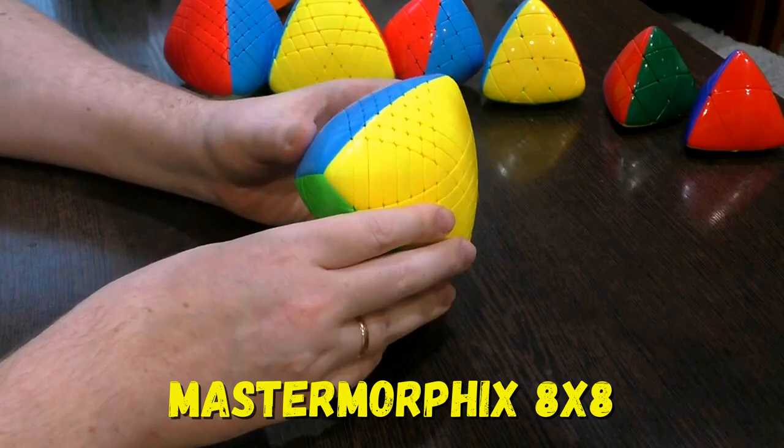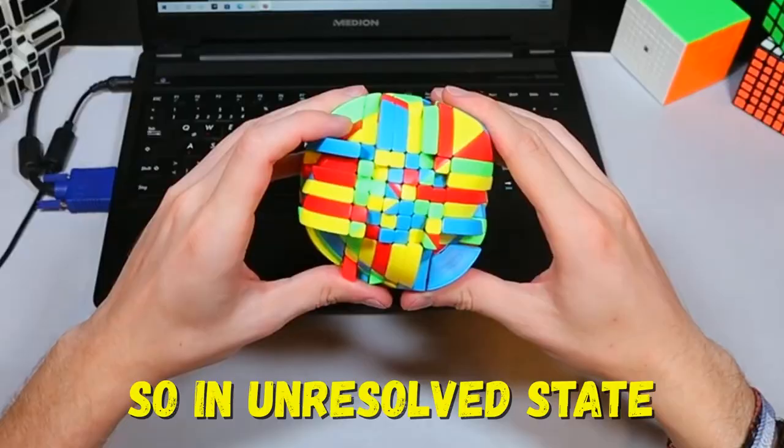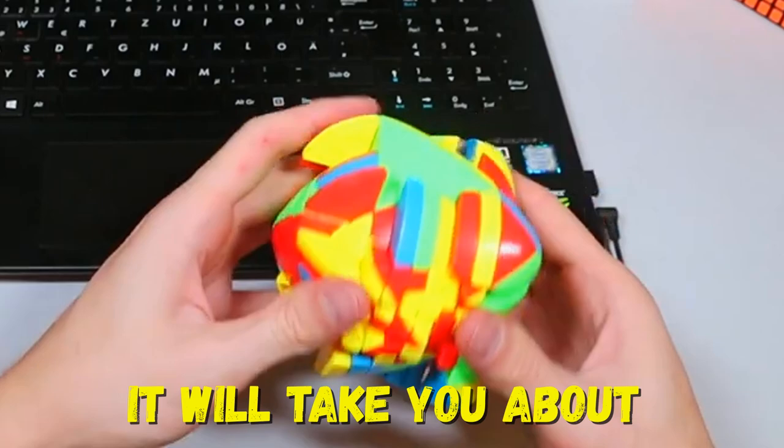Number 3: Master Morphix 8x8. This is the same as a pyramid, but its faces are convex, so in an unsolved state it changes shape. It will take you about 2 hours to solve it.